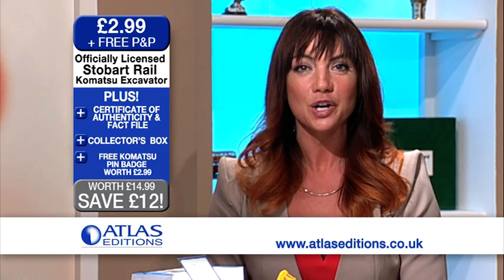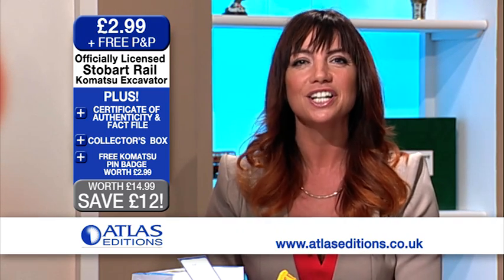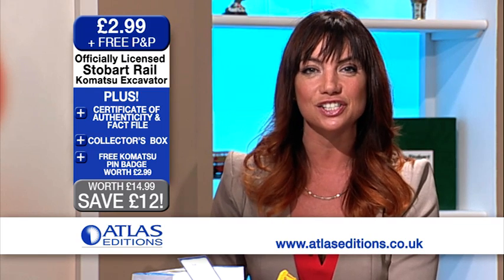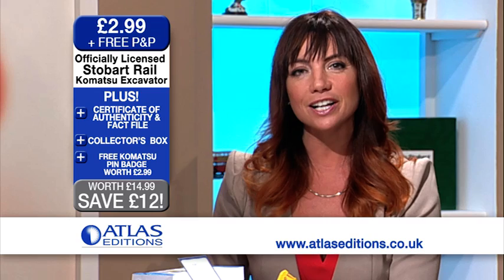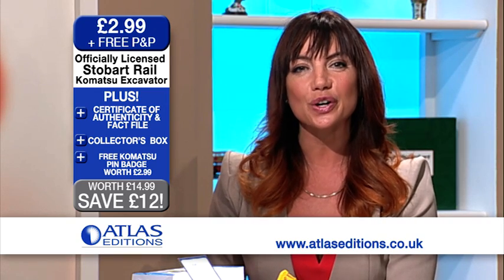All for just £2.99 with free P&P. The normal price for this fantastic model is £14.99, so you're making a saving of £12 or 80%. Plus, while stocks last, you get a Komatsu excavator pin badge, usually worth £2.99, included absolutely free of charge. Call us now on Atlas Editions UK freephone 0800 678 5400, or order online at www.atlaseditions.co.uk.